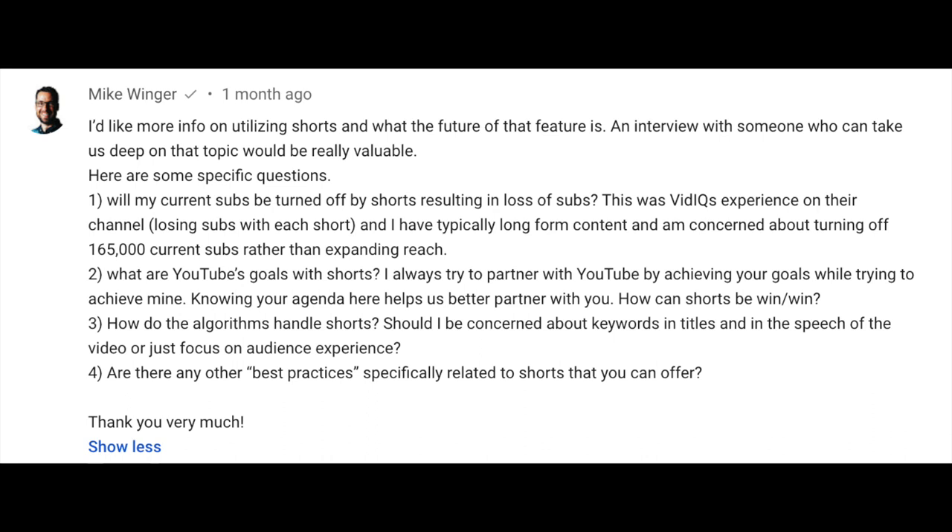Next up, we have some exciting questions from Mike Winger, continuing our focus on Shorts. Mike's first question is: will my current subscribers be turned off by Shorts, resulting in a loss of subscribers? Our answer is that you know your audience best — we're not going to tell you what works for your relationship with your subscribers. We built a product we believe is positive and engaging, and we're seeing great traction across the platform. It will take a little while for viewers to get used to this new feature, so try it out, let us know what you think, and leave feedback through the send feedback link or in the comments.